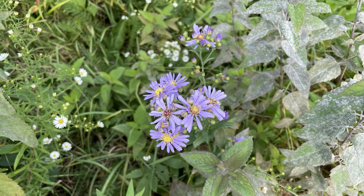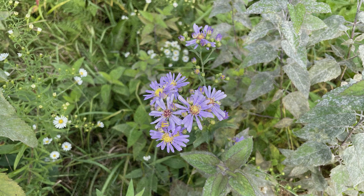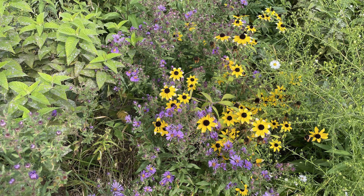Next we're going to look at two aster species in the blue-purple realm with yellow centers that can be confused. This one is smooth blue aster — Symphyotrichum laeve — and we'll also take a look at New England aster — Symphyotrichum novae-angliae.